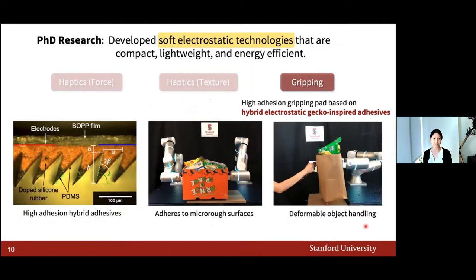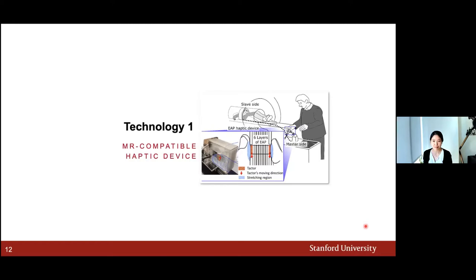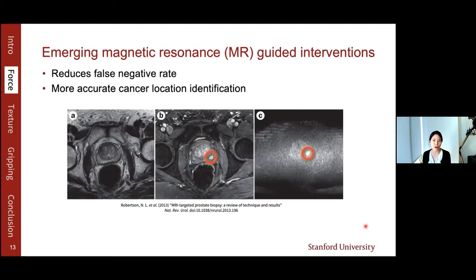For the first technology, I specifically focused on designing the haptic device in an extreme environment — near an MRI machine. It is very challenging to design an MRI-compatible robotic system because metals or flowing electrical currents are not allowed in the high magnetic field. MR-guided interventions have been emerging because they provide clear images of tissues and can reduce false negative rate and give more accurate cancer location. However, since the bore is small, there's not much space for physicians to work, so biopsies require pulling the patient in and out as the needle is inserted little by little until the target tissue is reached, and a simple biopsy can take up to an hour.